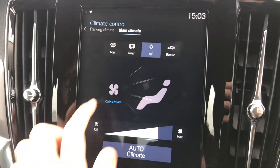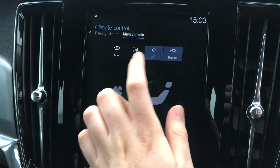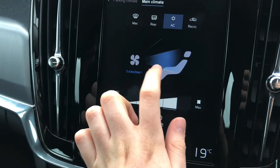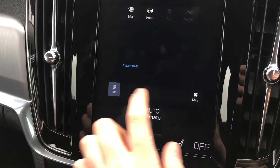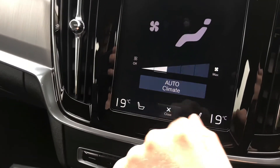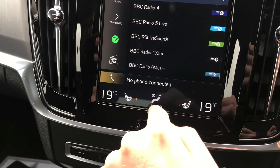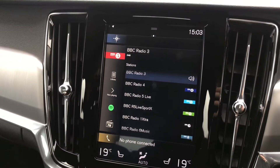Below you'll find your climate control menu. You have buttons for defrosting the front and rear windscreen, and you can also recirculate the air. You can select the direction of airflow and you also have your fan speed, where you can pick which fan speed you want. You do have automatic climate control as well. You do have heated front seats with different temperature options — very ideal in winter, allowing you to keep nice and warm.